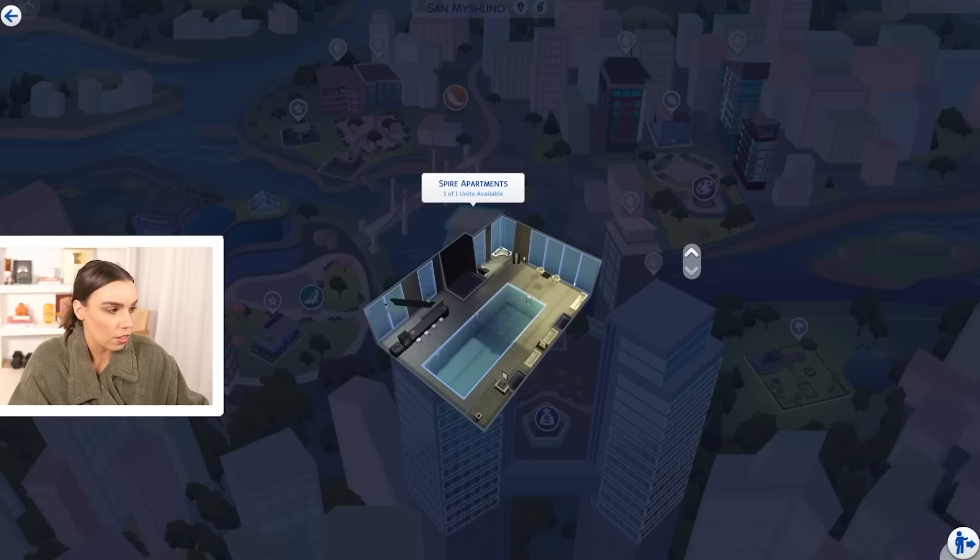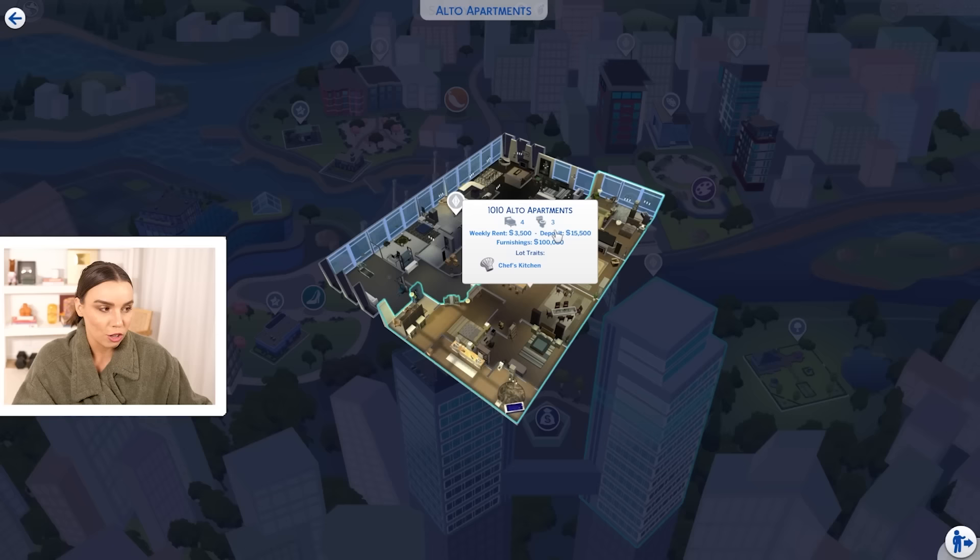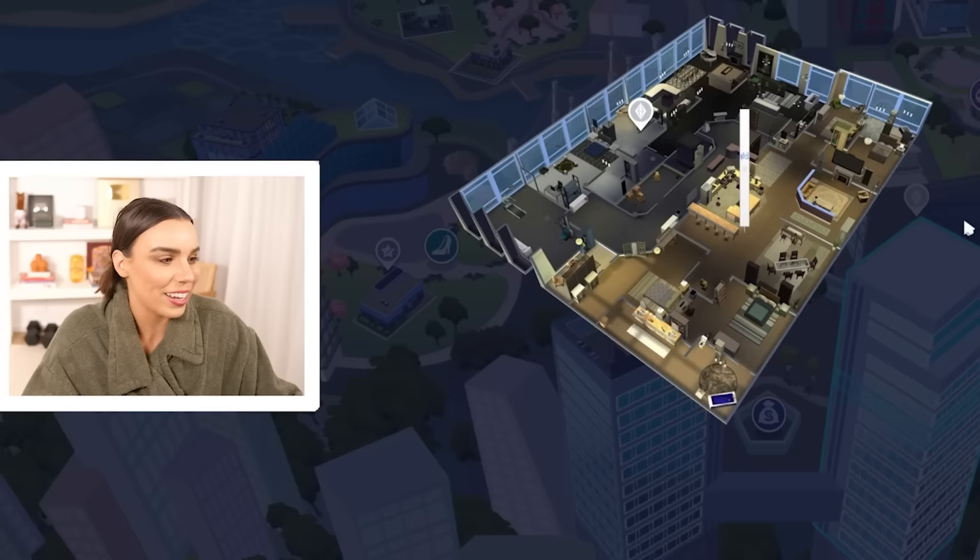Recently, I did a furnishing the biggest apartment in The Sims 4. I had a few comments saying, well, Deli, that's not the biggest apartment. So I was like, hold on, I'm going to have to count all the tiles and see which one is, in fact, the biggest.